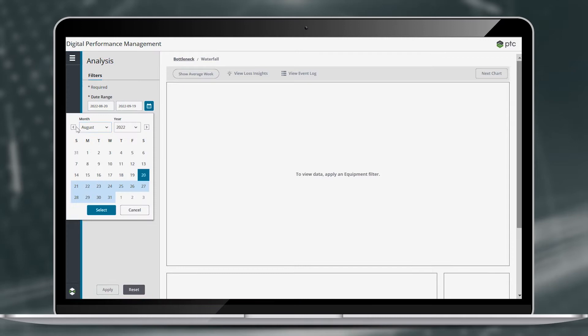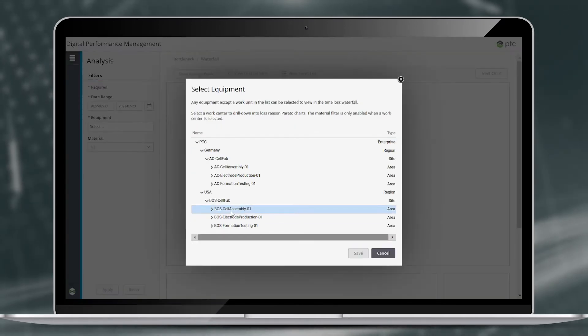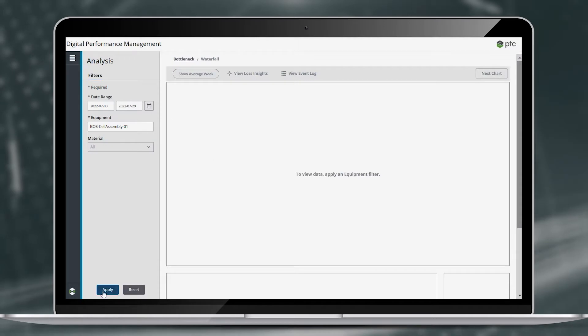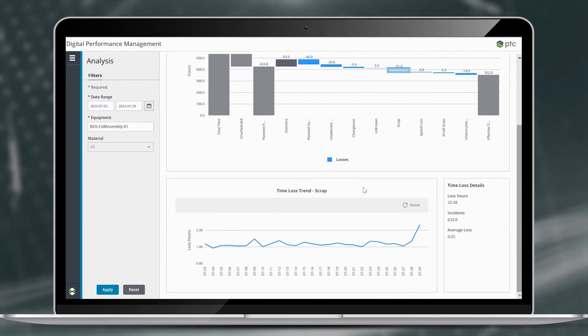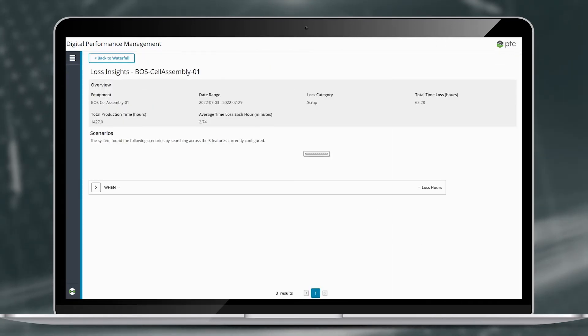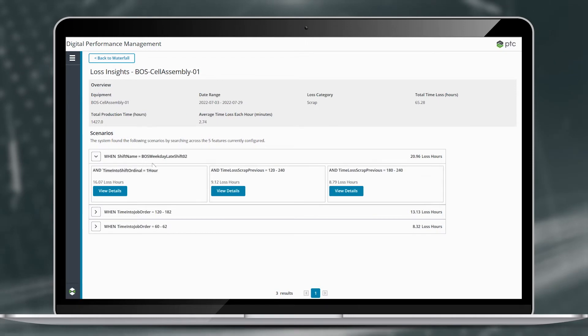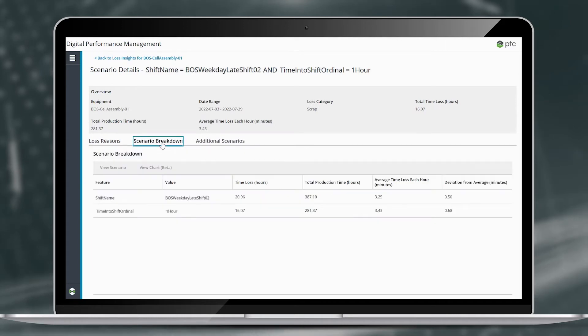This helps improvement teams answer the question: what more is going on when these losses occur that we are not seeing today? For example, time loss analytics identified for a DPM user that quality losses occurred between 3pm and 4pm on a regular basis. The team determined that during that time window, sunset was causing glare issues making the inspection camera unreliable — not a product issue at all, but a process and environment issue to resolve.